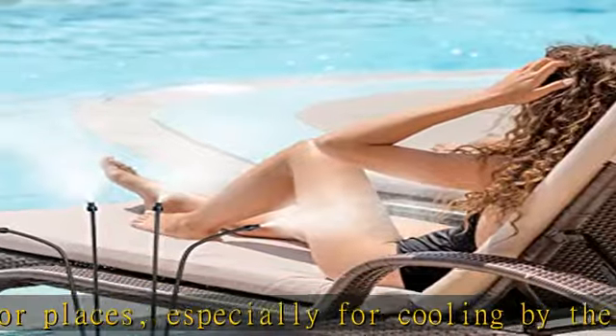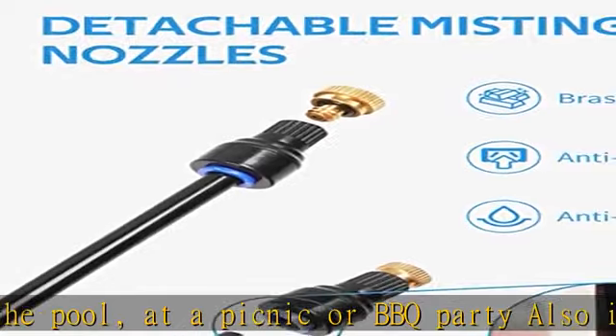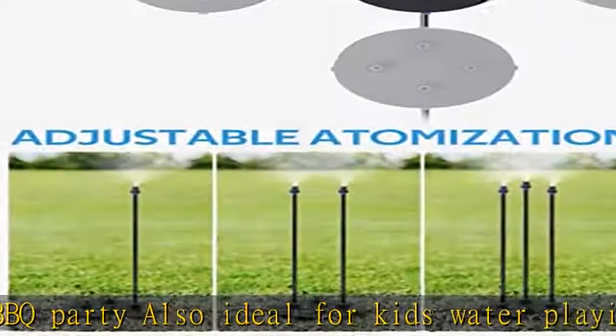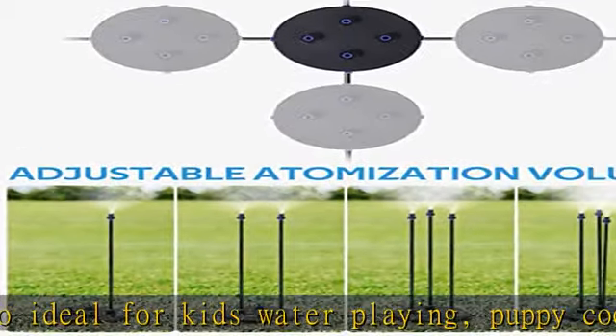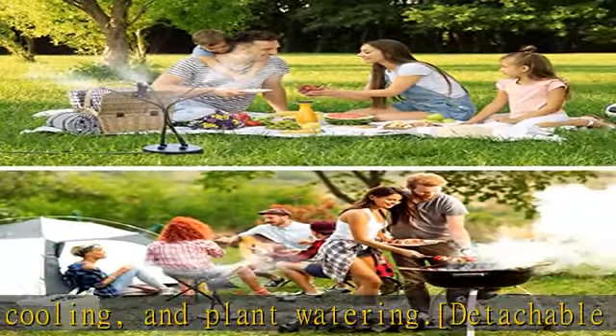Easy to assemble: install the tubing and mist nozzles, customize the mist tubing direction, connect to the faucet, and enjoy the coolness. The user manual and step-by-step video make the setup and installation simple and easy. Click the link in the description to get this product today at the best price.